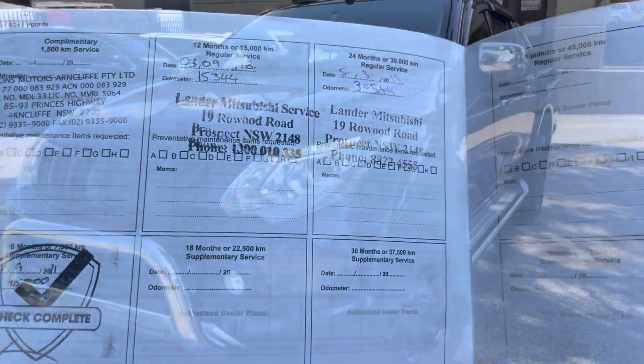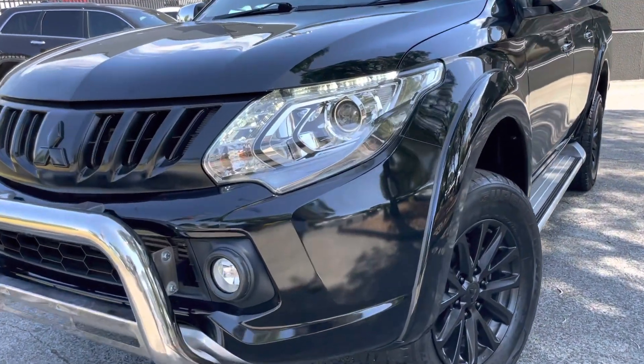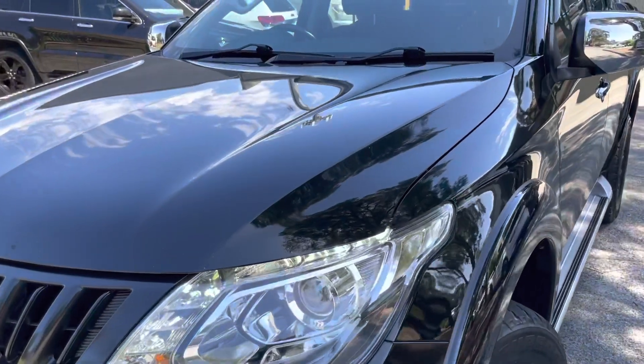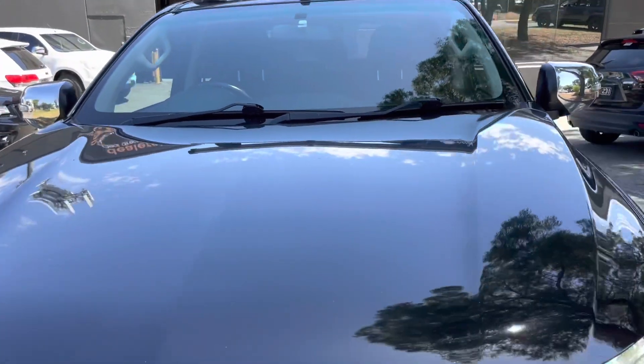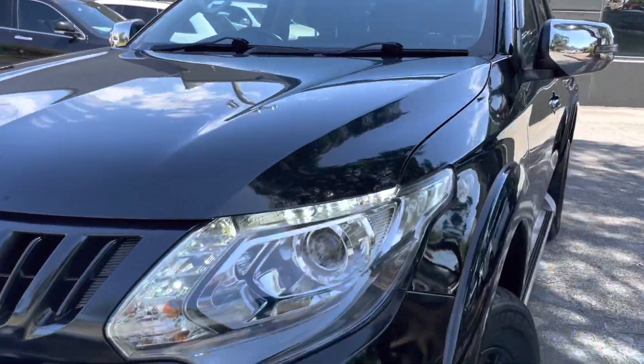It has also got the big tick of approval through our Code Orange program, giving you the option to extend the warranty for a period of up to five years if you do wish to do so. We're more than happy to take you right through that and answer any questions that you may have in regards to that.